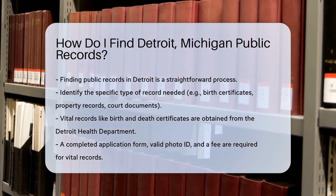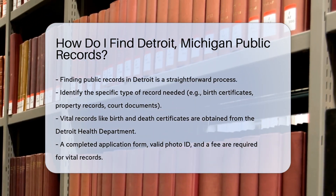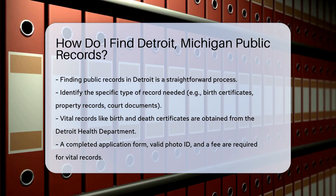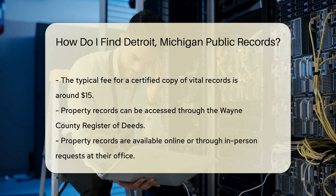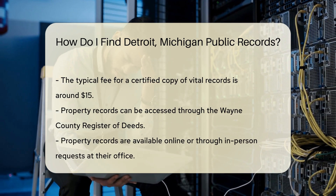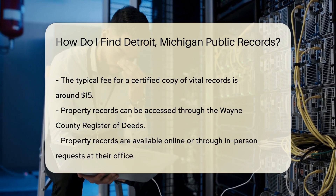Such as birth certificates, property records, or court documents. Each type of record has its own request process. For vital records like birth and death certificates, you can contact the Detroit Health Department. They require a completed application form, valid photo ID, and a fee. The fee for a certified copy is typically around $15.